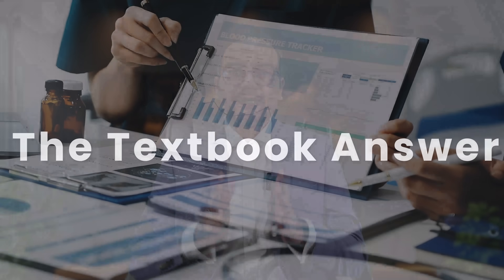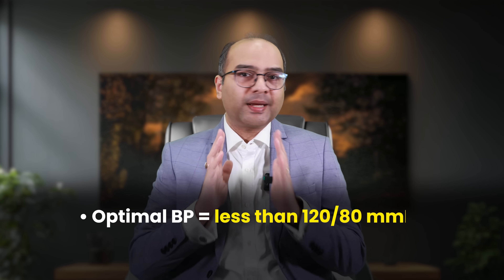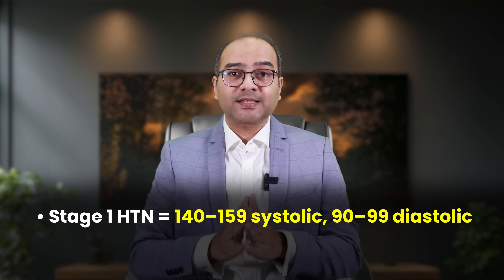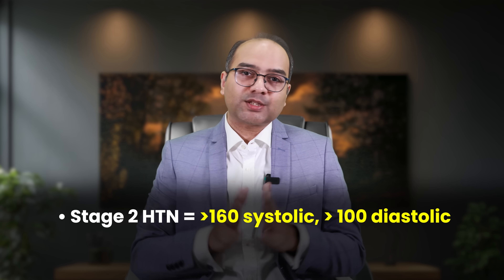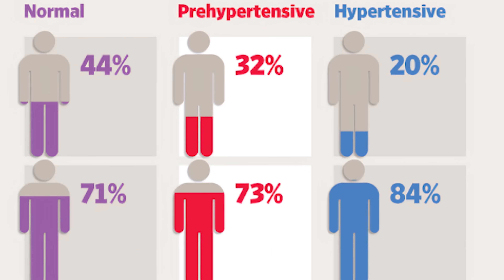Let's start with the official numbers — the blood pressure guidelines. If you already feel overwhelmed looking at all these ranges and categories, don't worry. According to the current Indian hypertension guidelines, your optimal blood pressure should be less than 120 by 80 mmHg. Between 120–129 systolic and 80–84 diastolic is still normal. High normal or pre-hypertension is 130–139 systolic and 85–89 diastolic. Stage 1 hypertension is 140–159 systolic and 90–99 diastolic, and stage 2 is above 160 systolic and above 100 diastolic. So a BP of 138 by 88 is not yet hypertension, but it's in the high normal zone — waving a yellow flag that says keep an eye on me before I turn red.